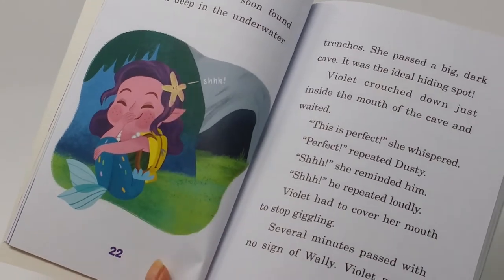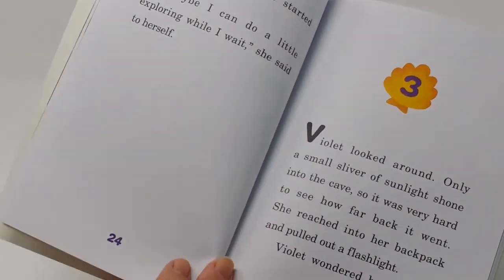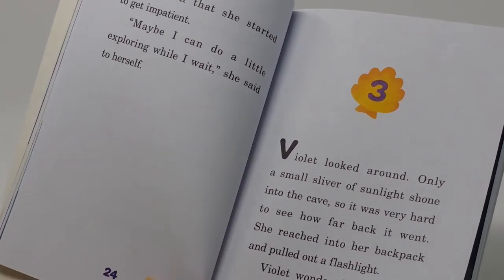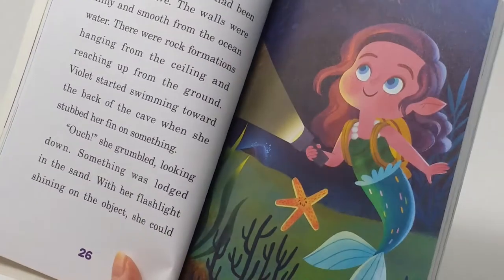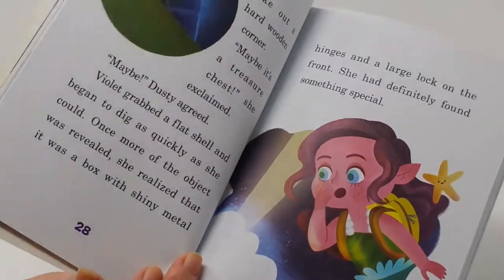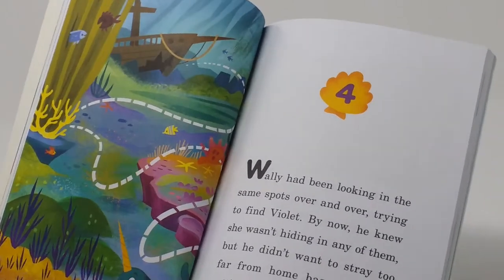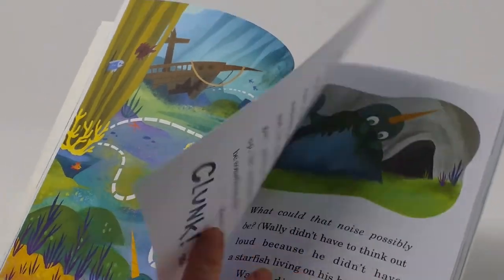We see the starfish she wears in her hair — I think his name is Dusty. She has to wait because Wally doesn't come find her right away, so she decides to look around. As she's waiting, she finds something hidden in the sand — a shiny box. Meanwhile, Wally has been looking for her and hears her coming from an underwater cave.